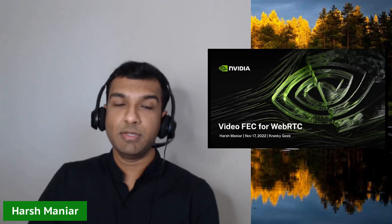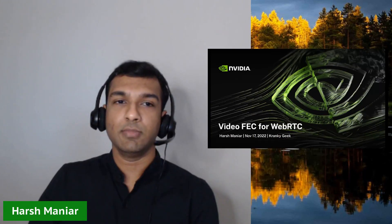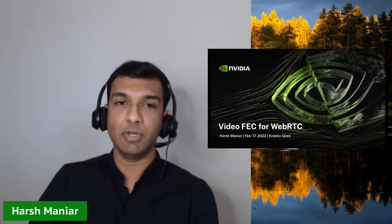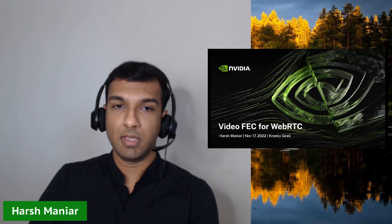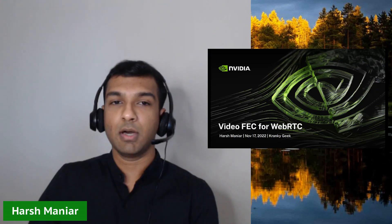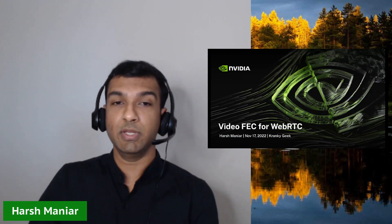Hello everyone, I'm Harsh and I work as a software developer at NVIDIA. My team is responsible for delivering high quality of service for streaming based applications. Today I want to talk about video FEC in WebRTC and how NVIDIA uses it to deliver a smooth game streaming experience on networks with packet loss.